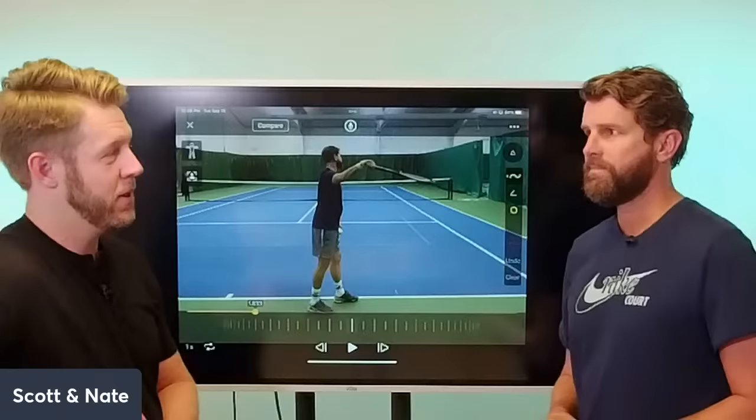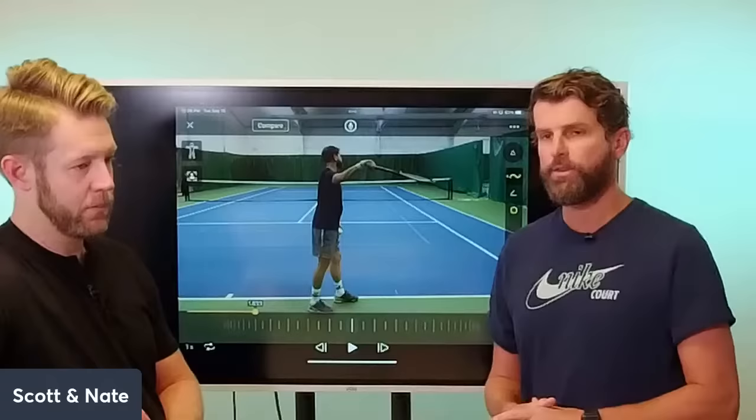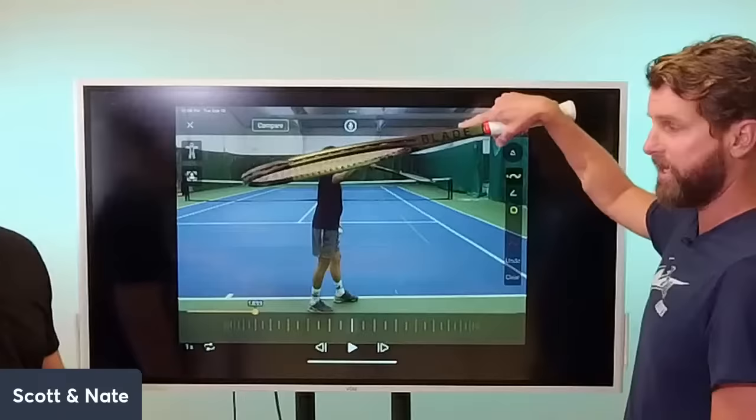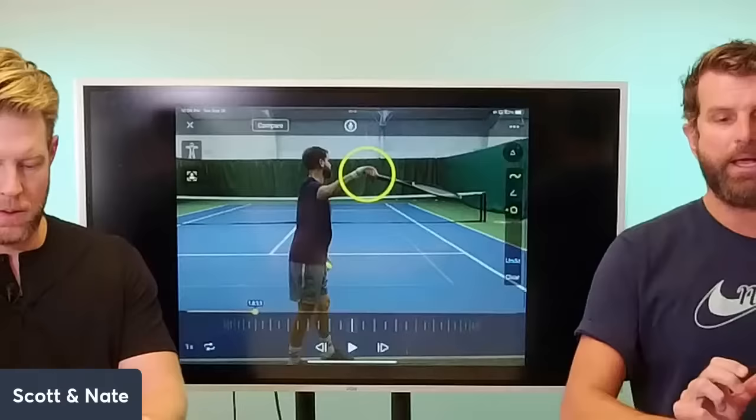If you look at Taylor Fritz, Alcaraz, Caroline Garcia, Sebastian Korda — the serve is getting simplified. All the confusing stuff is being eliminated. The big thing to pay attention to here is the racket is listed to the right, and the strings have to be down. It's really important that the strings remain down.